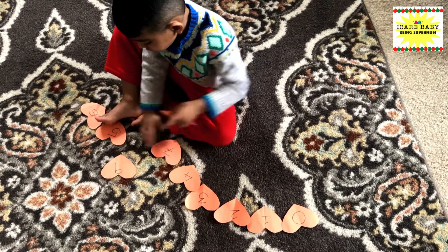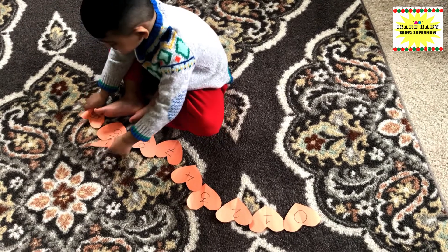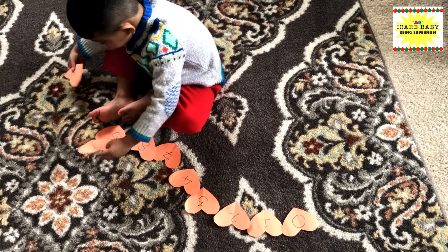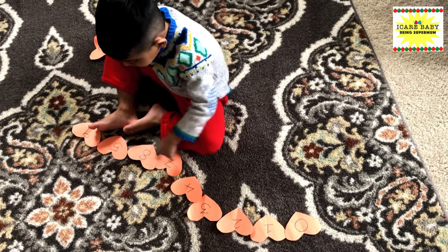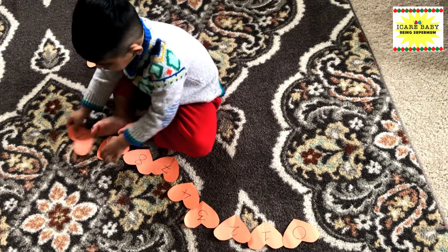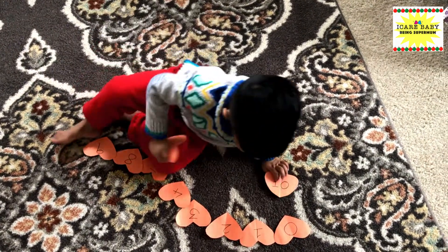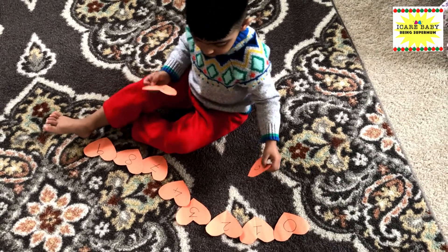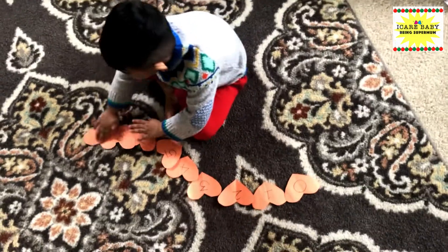Seven, eight, nine. Seven, eight, nine. One, two, three, four, five.